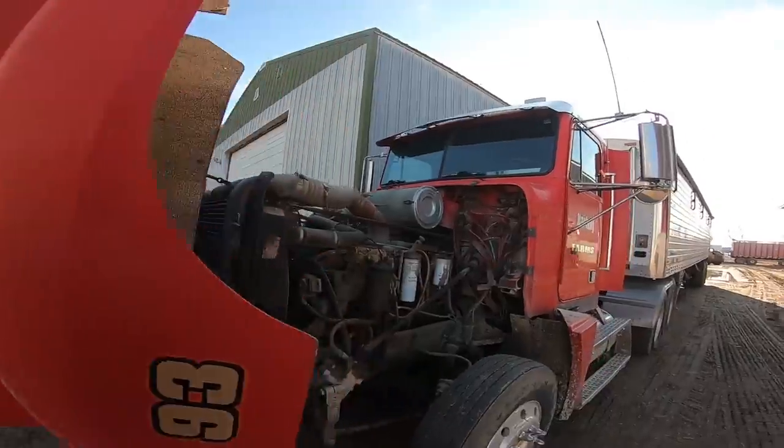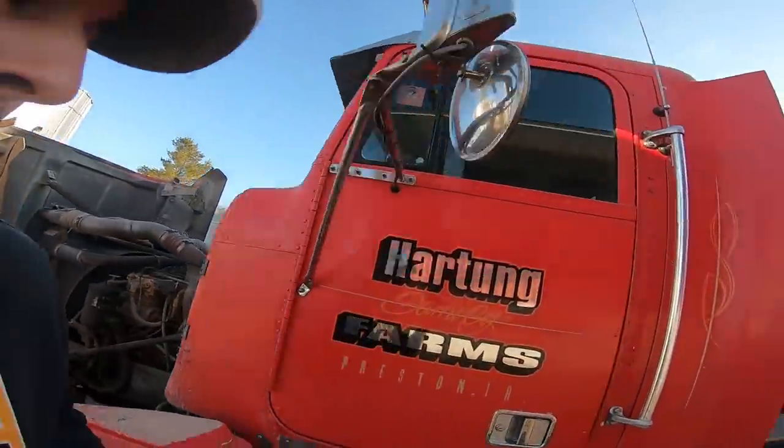Good morning, good afternoon, and good evening to all — welcome to Hartung Family Farms. Today is Friday, September 6th or December 6th. I just got up to the farm, all the trucks are full, so now it's time to cold start this bad boy — let's get it done.